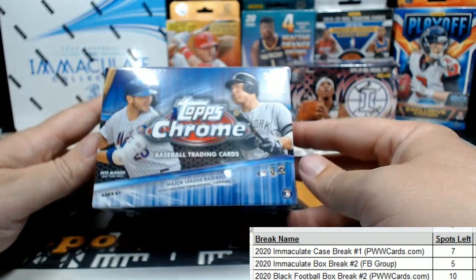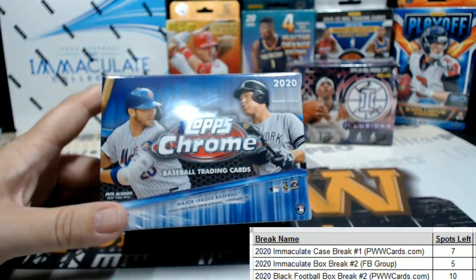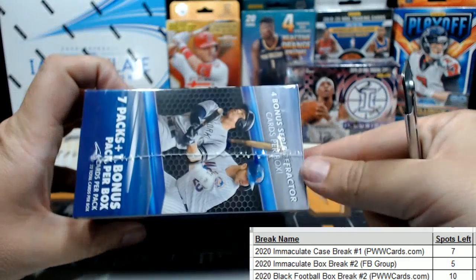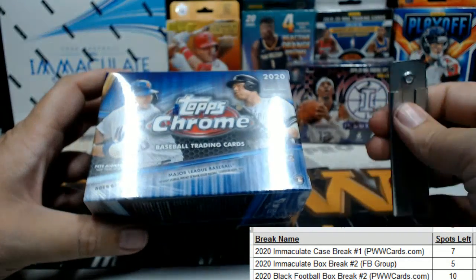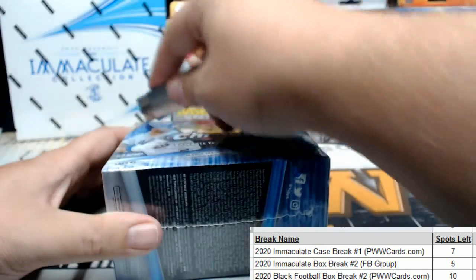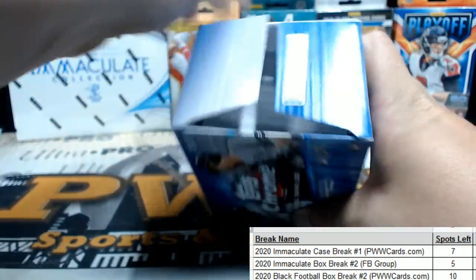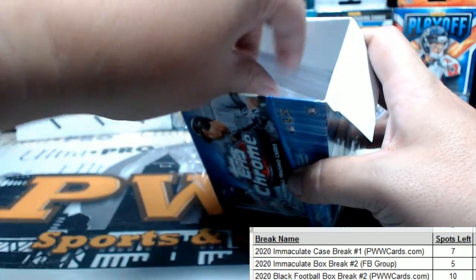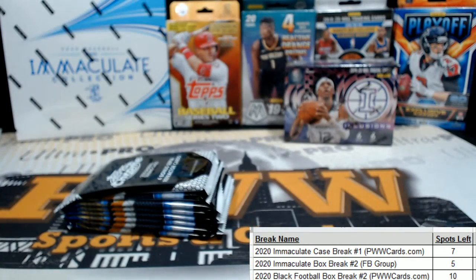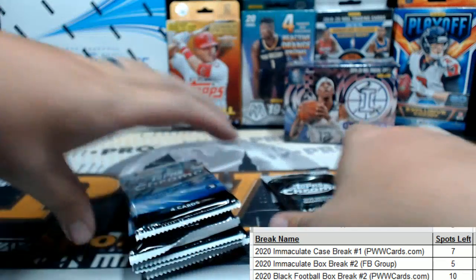What's up guys, this is Scott with pwwcards.com getting ready to do a blaster box of 2020 Topps Chrome for Smoky — thanks for picking that up, man. The blaster has the sepia refractor; the pink ones I believe are in the cello value packs. Hopefully we got something good for you here — good luck, man. Here we go. This was down to two blasters of Topps Chrome after this.